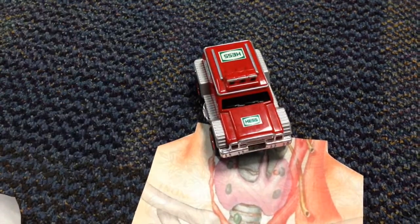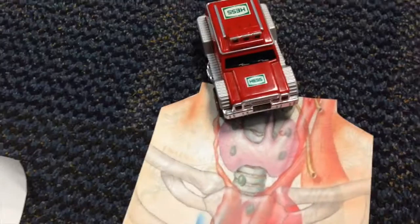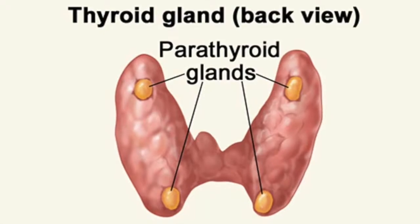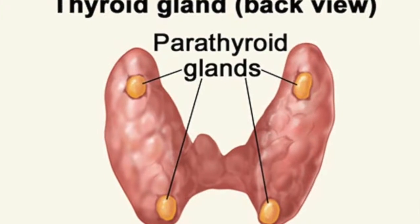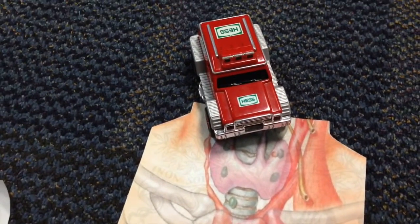What are those bean-shaped things on top of the thyroid? Those are the four tiny glands that we call the parathyroid glands. They're in charge of controlling the blood calcium levels. Parathyroid glands secrete a hormone known as parathyroid hormone, which raises the blood calcium levels in the body. The levels are increased by breaking down the bones and increasing the body's ability to absorb calcium and the kidney's ability to hold the calcium.